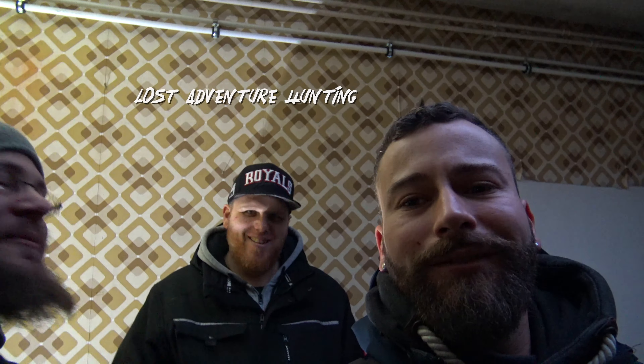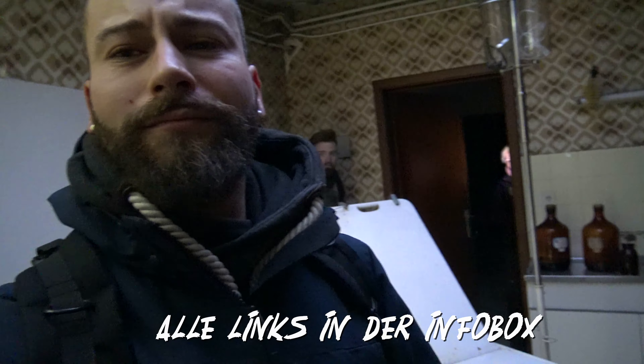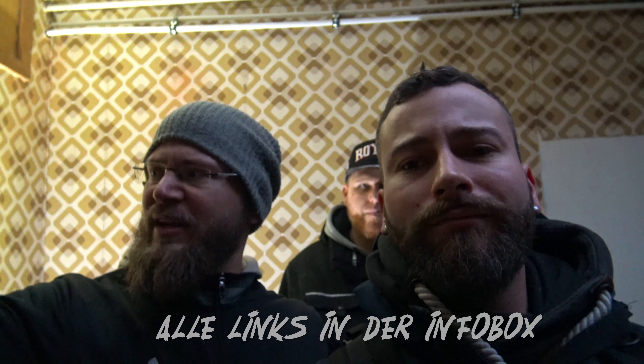Yeah friends, welcome to a new video. Today we are doing a triple — the Molly, as it is. Pro Lux is on the start, Lost Adventure Hunting is on the start, Experience is on the start. And we are here today in an ex-doctor's villa — an Arzt Villa.